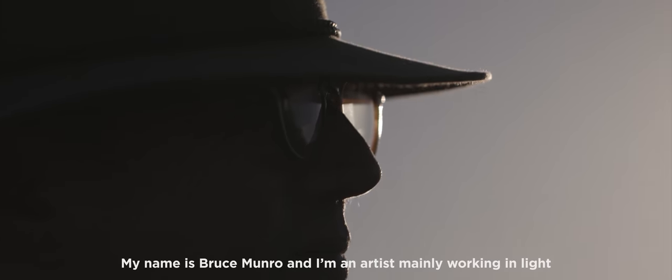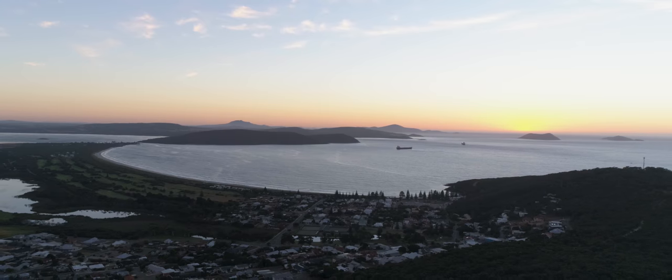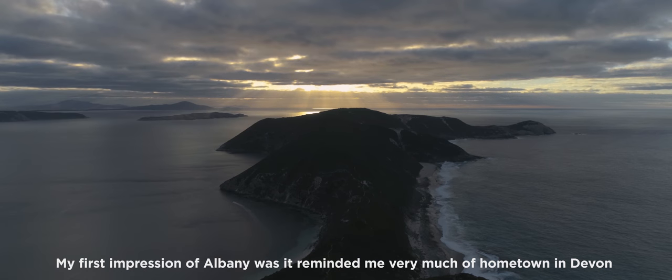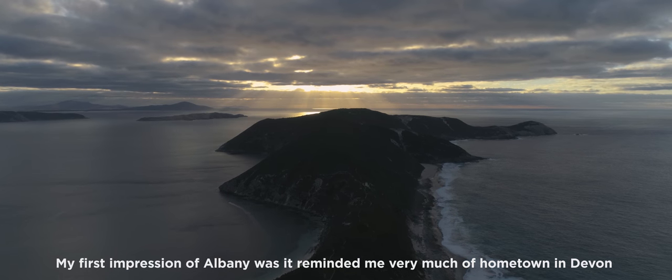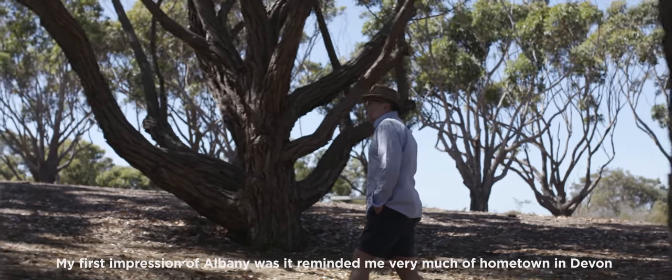My name is Bruce Munro and I'm an artist mainly working in light. My first impression of Albany was it reminded me very much of my home town in Devon.